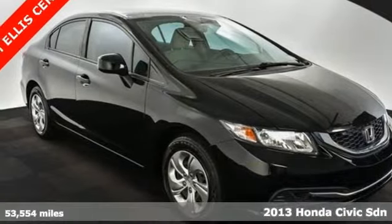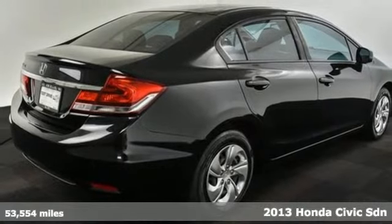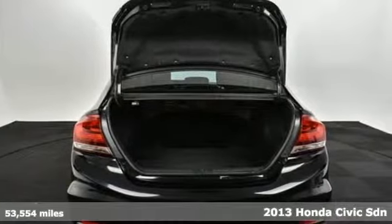It's a 2013 Honda Civic Sedan. Honda has a world-renowned reputation for reliability. It comes with all the amenities you need.